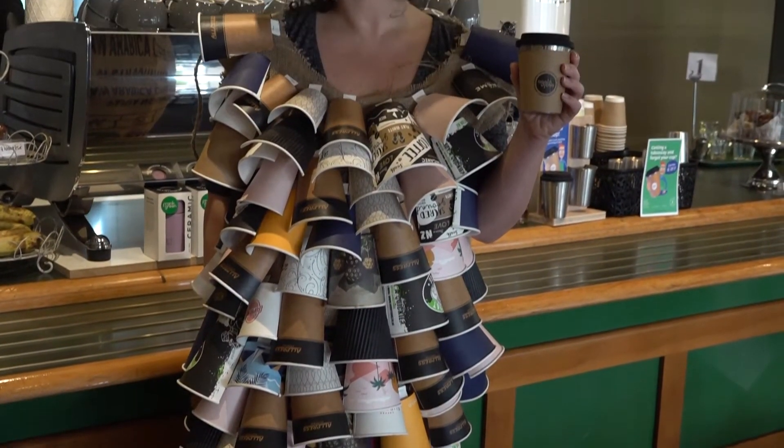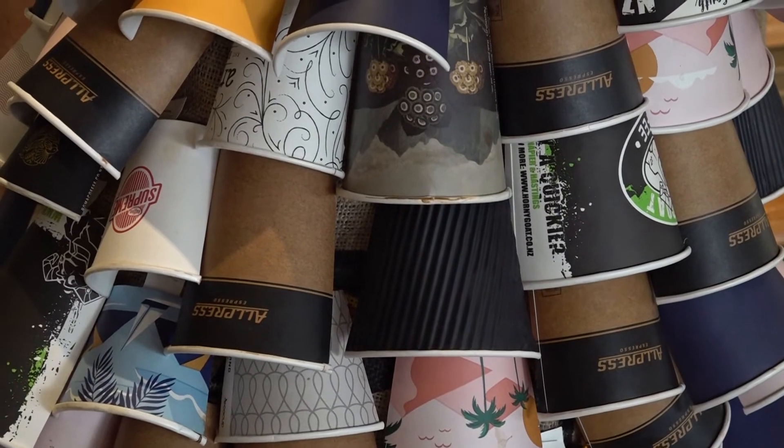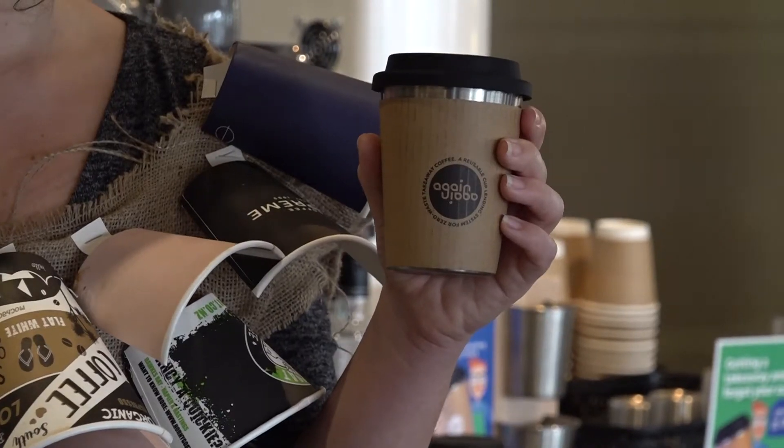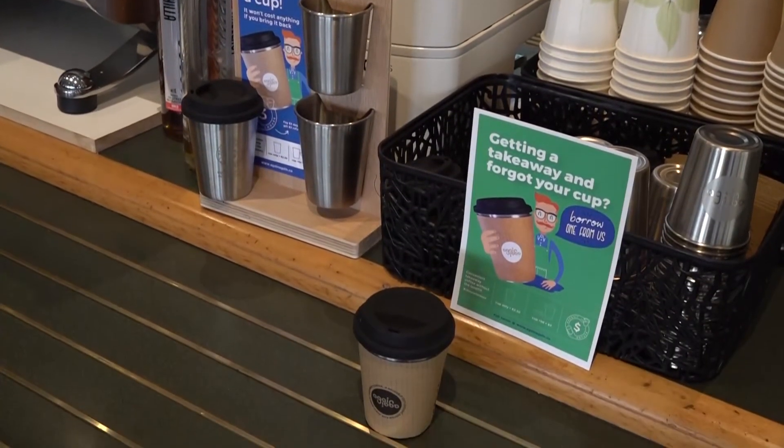Hastings District Council is encouraging people to use the Again Again Reusable Coffee Cup Scheme in a bid to reduce single-use cups going to landfill. And already, a number of cafes have joined the six-month trial.